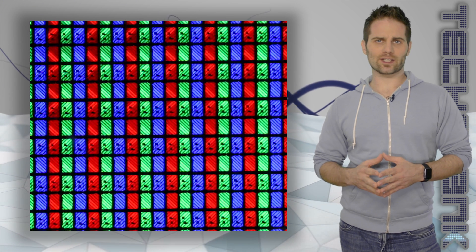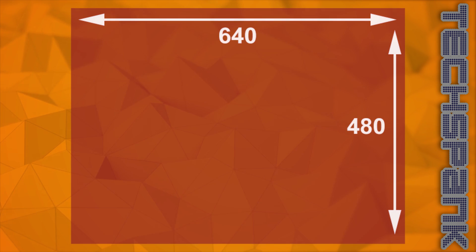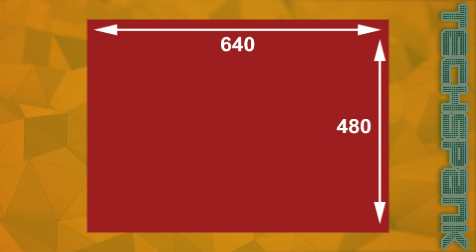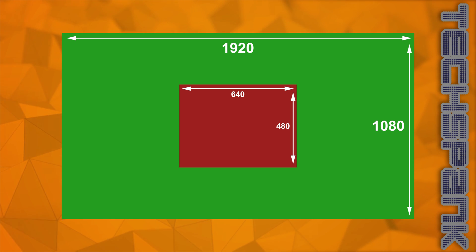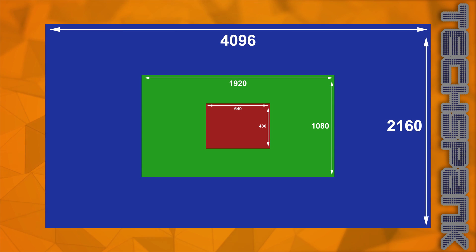To help you better understand, let's look at how TVs first got their start. At around 640 pixels wide and 480 pixels high, standard definition wasn't bad for its time. But then came HD — let's concentrate on the mainstream 1920x1080, way more pixels than before. Now 4K is 4096x2160, four times bigger than HD. UHD is a tiny bit smaller, but for our purposes they're basically the same thing.